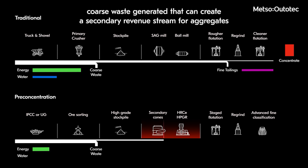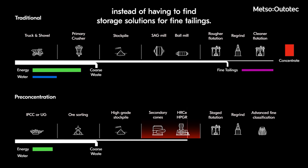There is also more coarse waste generated that can create a secondary revenue stream for aggregates, instead of having to find storage solutions for fine tailings.